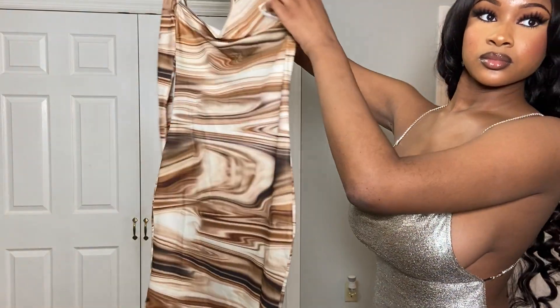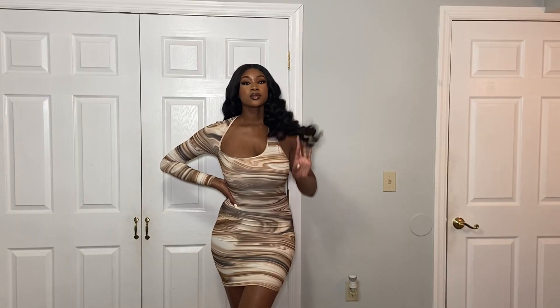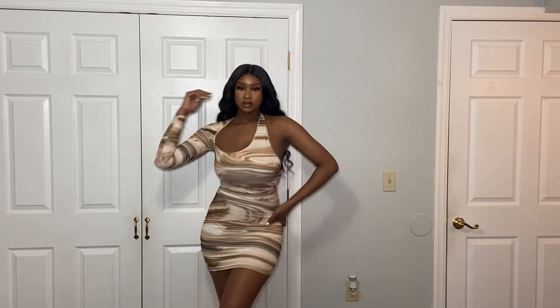The next piece I'm trying on is this dress from Shein. I love how the material and the pattern on it is like marble — so pretty. For all my Black girls, definitely get this.